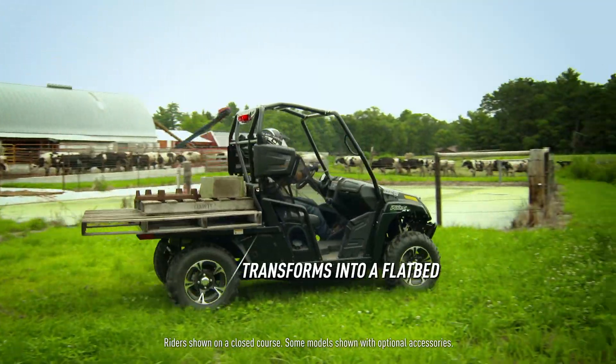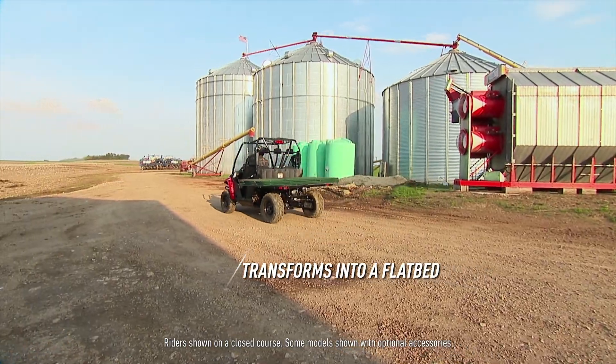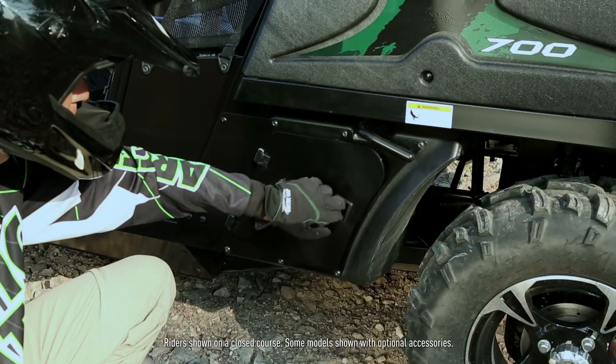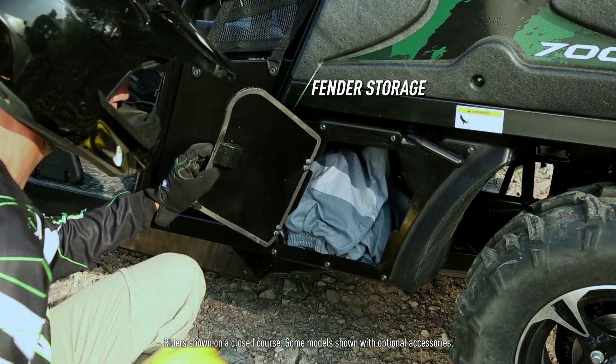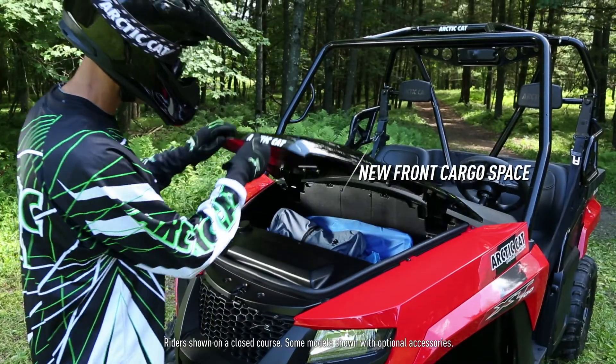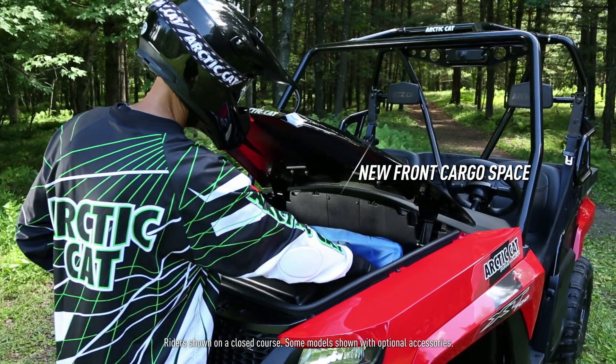The HDX cargo box can also easily transform into a flatbed, ideal for larger, awkward materials. Need more storage? The HDX XT sports these hidden fender storage areas. And the new Prowler XT gets this 22.4-gallon compartment under the hood.